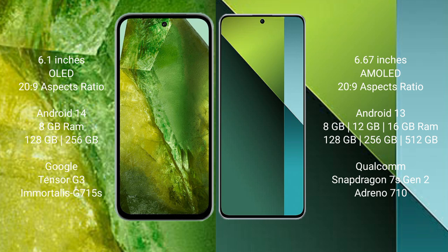The Google Pixel 8a comes with 8GB RAM, 128GB or 256GB internal storage, a Google Tensor G3 processor, and Adreno 715 GPU. The Redmi Note 13 Pro comes with 8GB, 12GB, or 16GB RAM and 128GB, 256GB, or 512GB internal storage, powered by the Snapdragon 7s Gen 2 processor and Adreno 710 GPU.